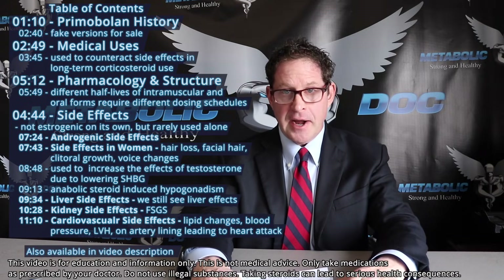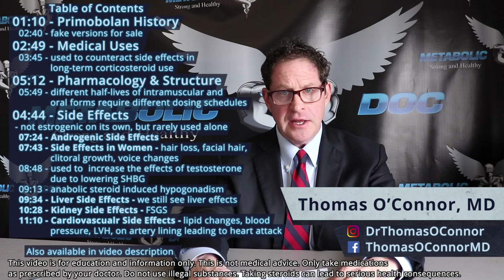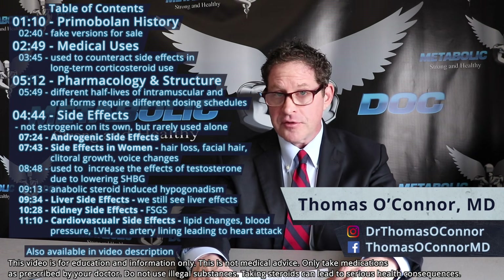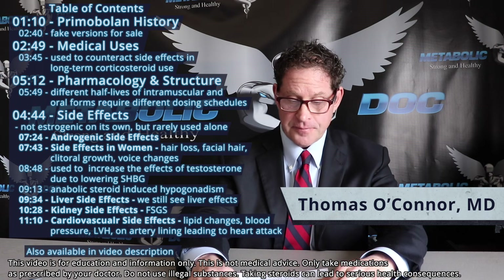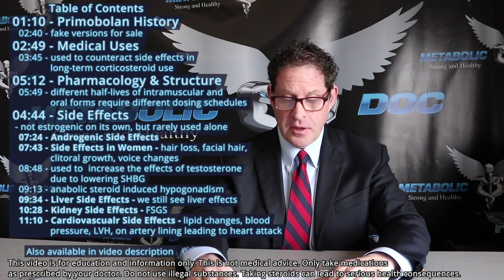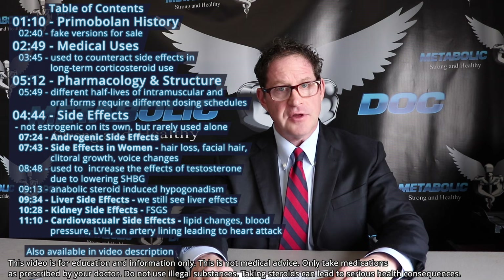Primobolan — another old classic anabolic steroid from back in the day, used by men and women, used for cutting and show preparation, and also classically used with other steroids for bulking extended phases. It comes in both intramuscular and pill form, and is interestingly thought to be one of the safer anabolic steroids in the world.